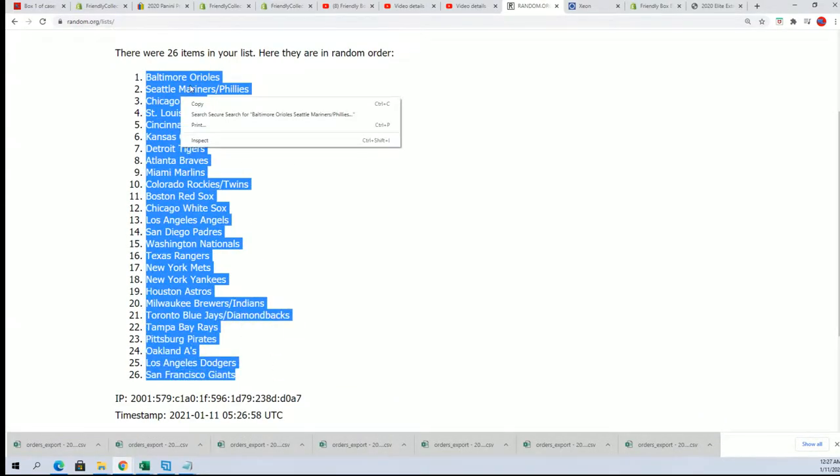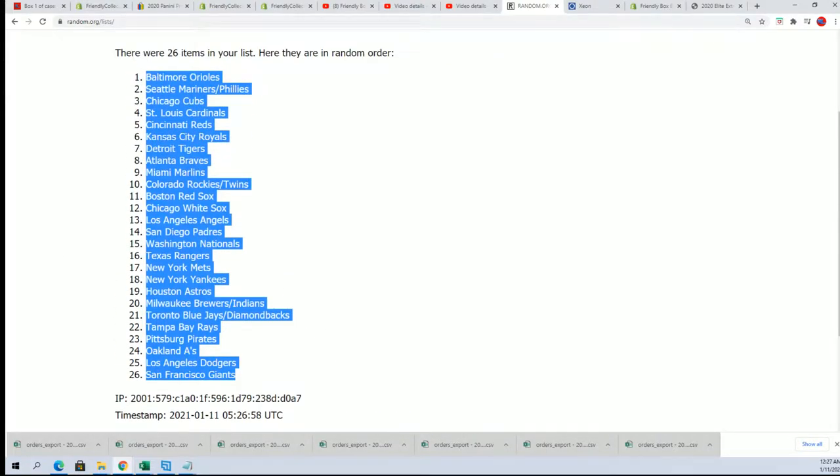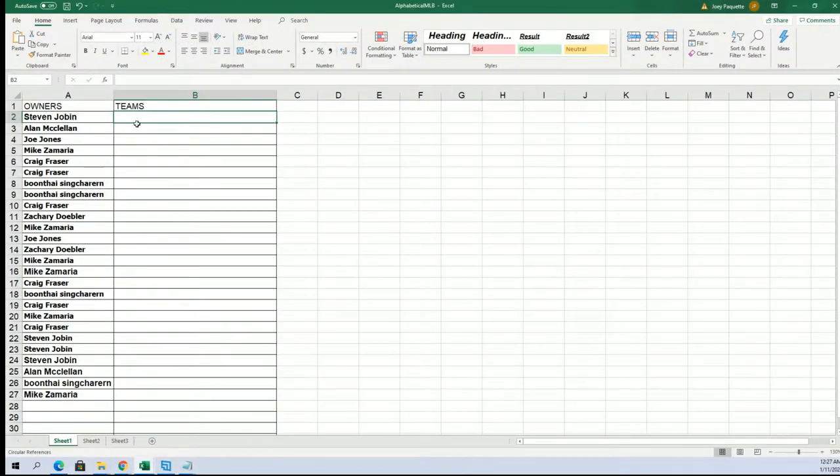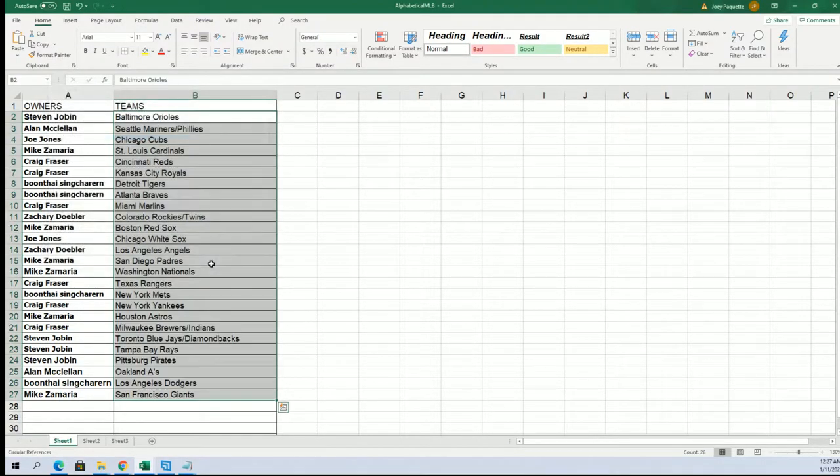There's the Orioles right there at the top of the list for Stephen Jay. There's the Dodgers for Boone. Padres for Mike. And a lot of combo teams in this one. Orioles. Where is the Tigers? Boone has got Detroit.